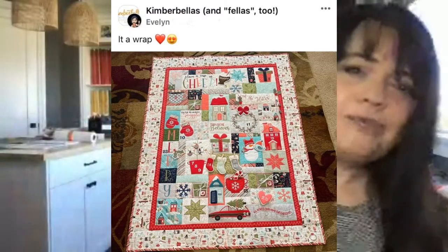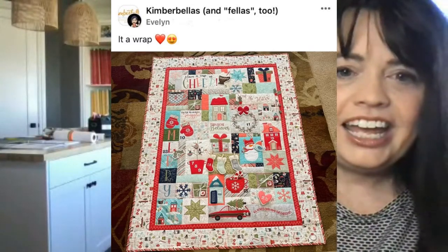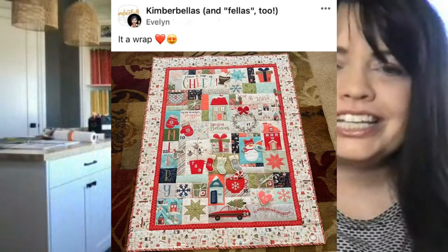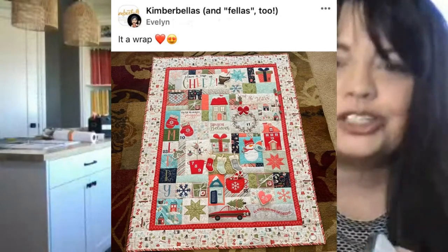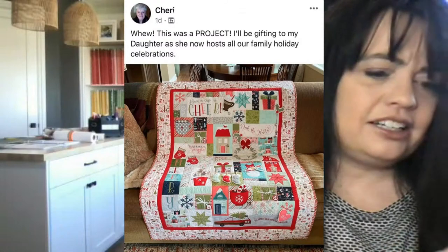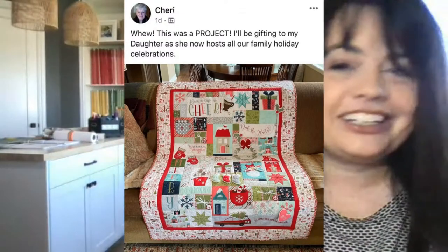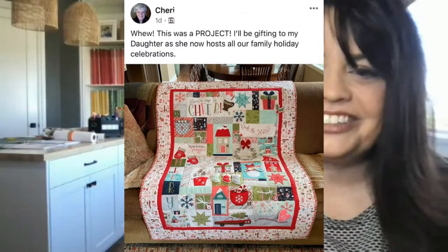We've got some people finishing up Cup of Cheer. Evelyn says it's a wrap — she was one of the first to get this done and it just turned out perfect. I love seeing that people are getting these done, and we're still in summer, so you guys are on a roll. And here's another Cup of Cheer finish from Sherry. She says whoo, this was a project — but worth it right? She'll be gifting it to her daughter who now hosts all of the family holiday celebrations. Your daughter is just going to be amazed.